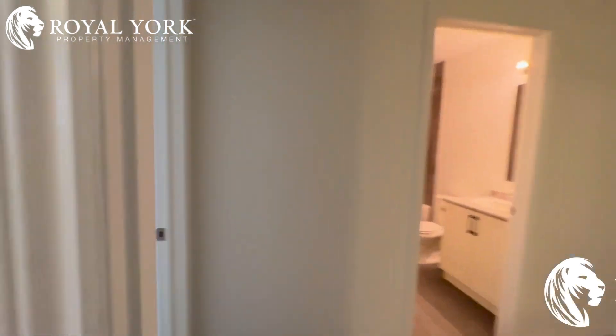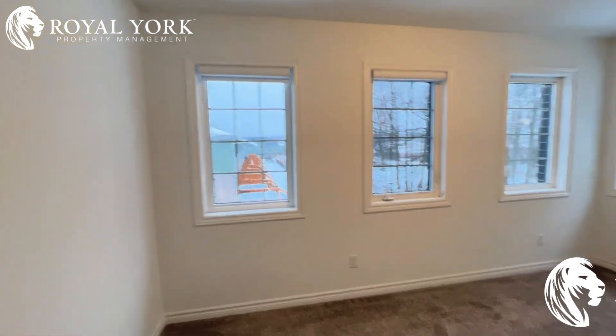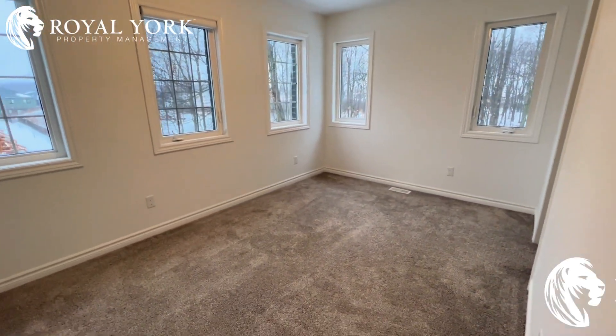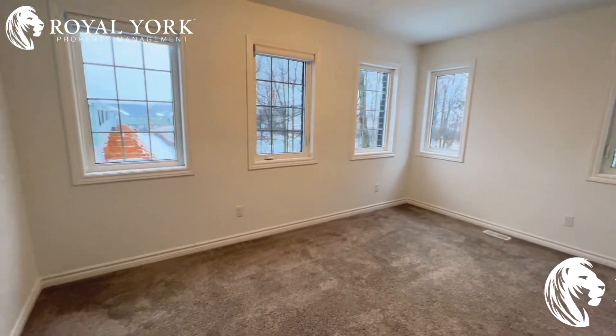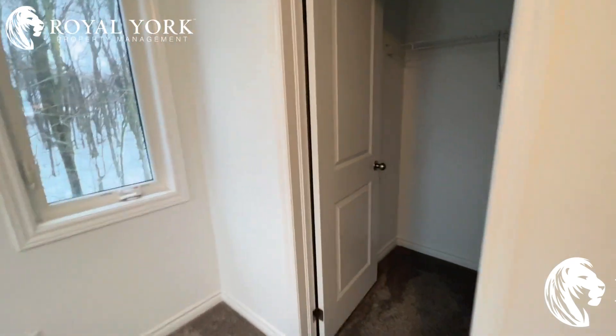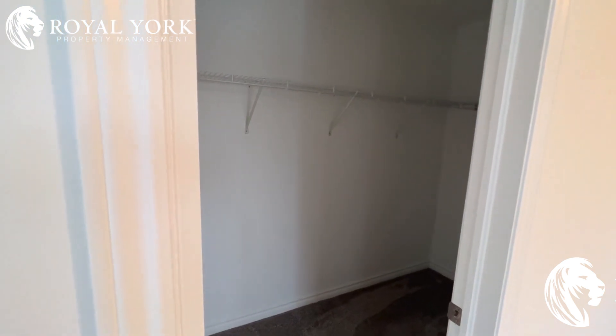Our fourth and final bedroom has lots of windows, tons of natural light coming through. You can fit a queen-size bed here, no problem, and you'll have no issue fitting some more furniture pieces. And of course, we have a walk-in closet here — nice, lots of space, really deep in there.